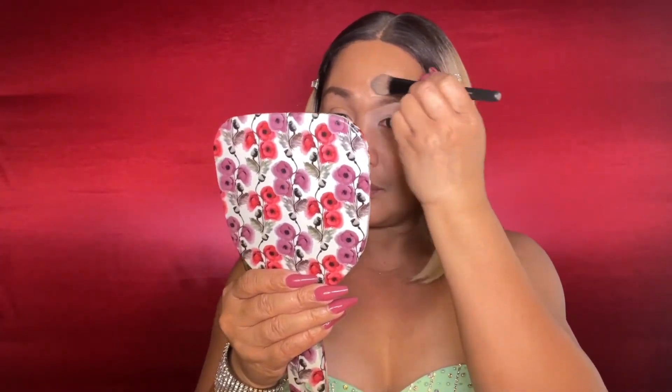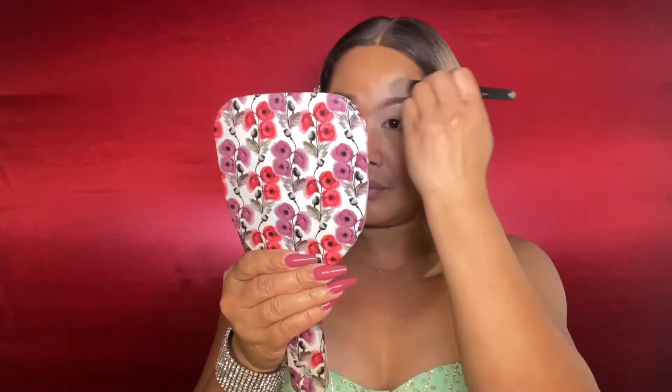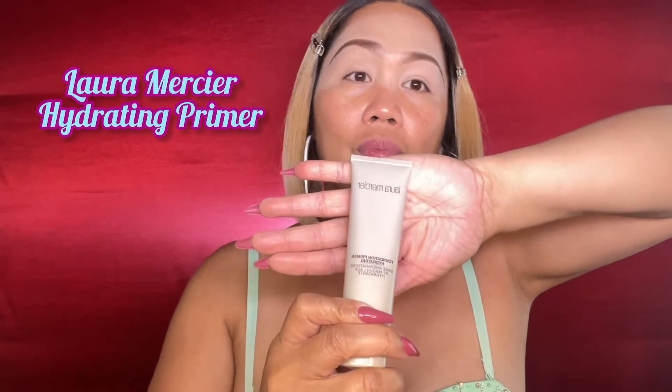It really helps to cover the dark circles of my eyes, and it's super lightweight — so this is one of my favorite concealers. And you know me, one of my favorite primers is the Laura Mercier Foundation Primer. I love this because it's super hydrating.